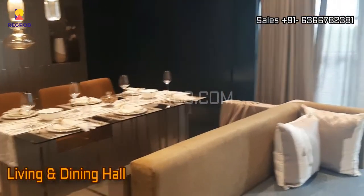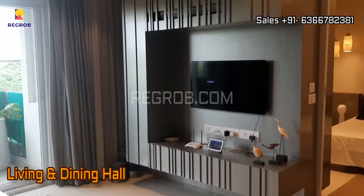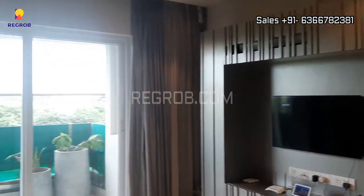Let's have a look at the spacious living and dining hall, fully furnished with lavish interior work. And it comes with an attached balcony.